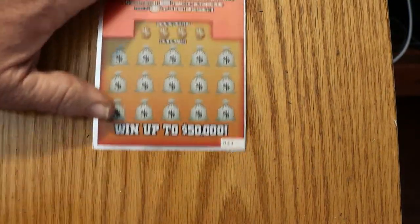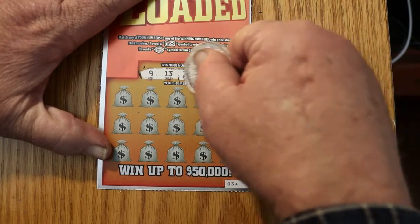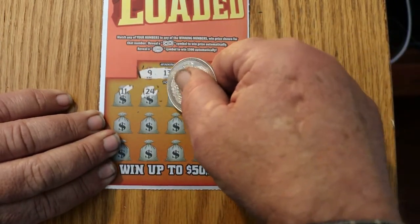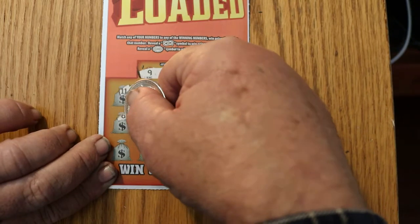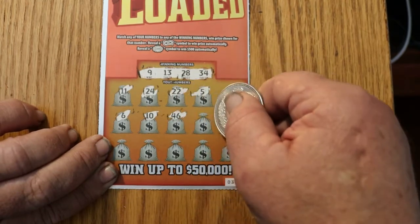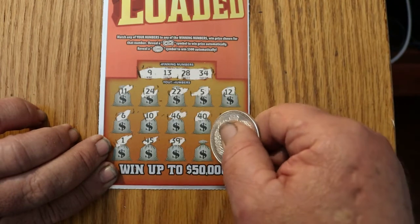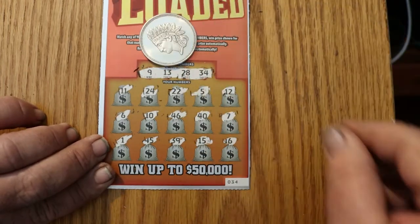And the final ticket in this short session. Numbers: 9, 13, 28, 34. Then 11, 24, 22, 5, 12, 6, 10, 46, 40, 10, 7, 1, 45, 39, 15, and finally 16. Well, nothing there.